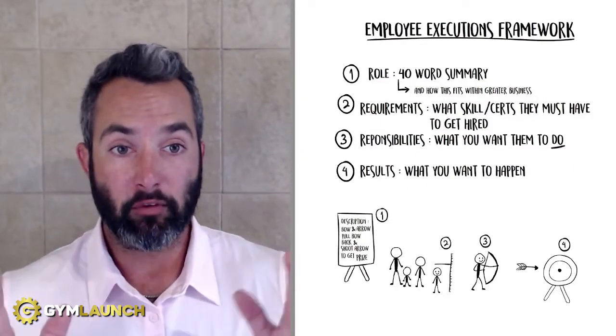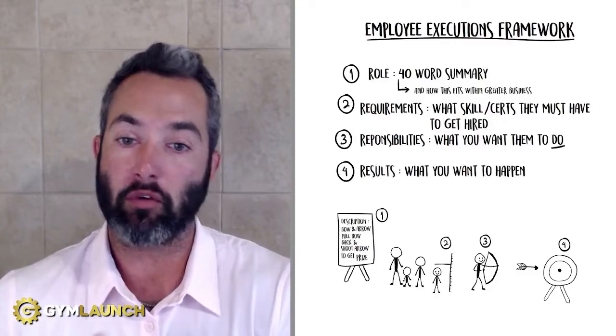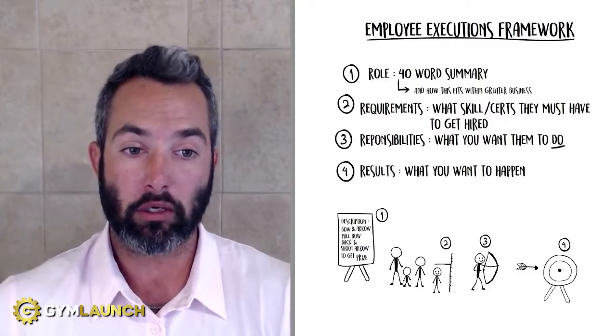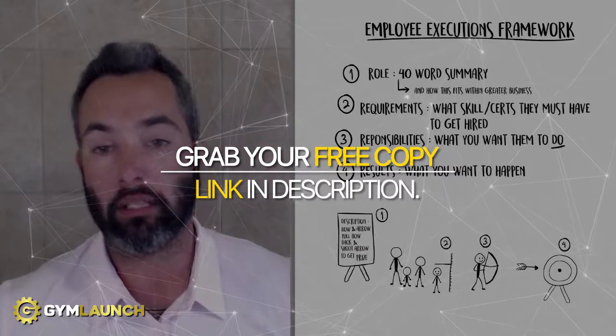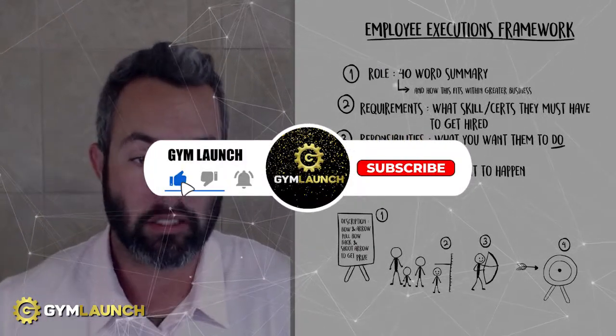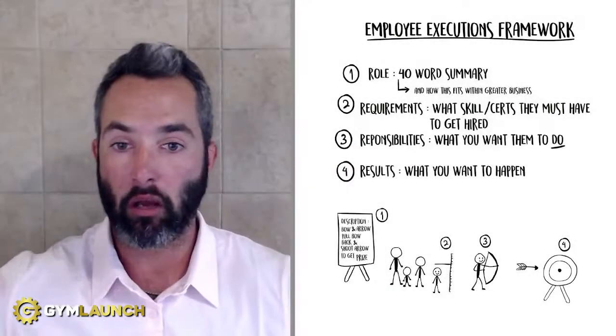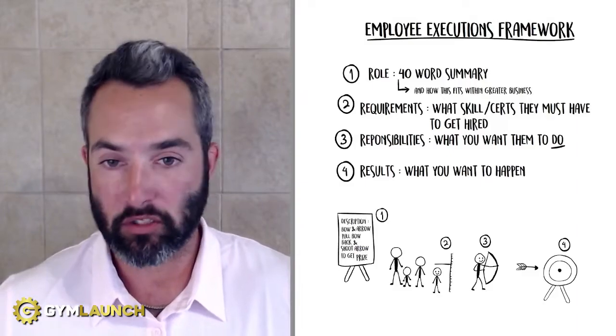Hopefully this helps you. If you found value in this, we put together a free document called the seven monomotos we use to scale gyms over $100,000 per month like clockwork. It's completely free — you can grab it by clicking the link in the description. And as always, hit that subscribe button. We do not take your attention lightly. We want to make sure that we always provide a ton of value, so if you found value, we'd love a comment, love a like, and we'll catch you on the next video.